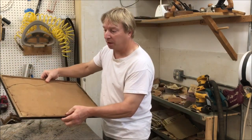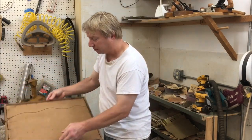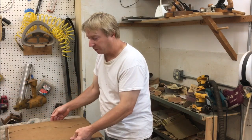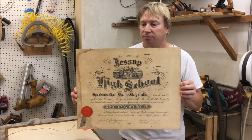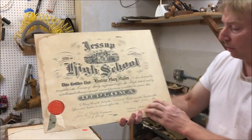I was just taking it apart to redo it and had kind of a shocking surprise. I just took the back off — I thought it was just a plain piece of cardboard — and it's a high school diploma from 1925.